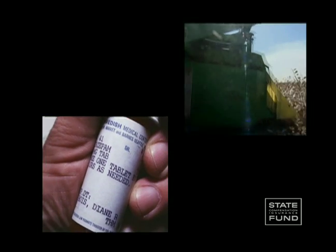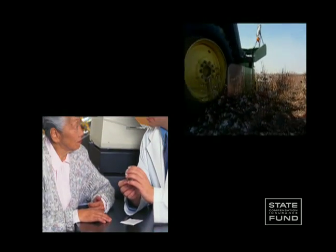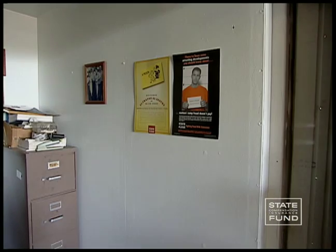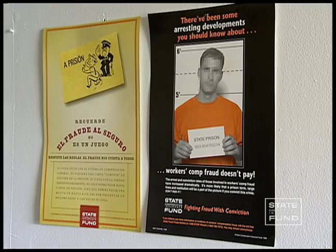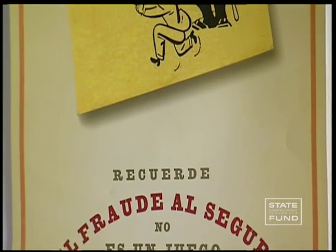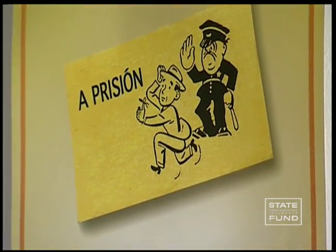If you're caught behind the wheel while under the influence, it can lead to the loss of your driver's license, loss of your job, not to mention the possibility of injury and death. Fraudulent reporting of workplace accidents or injuries is a serious felony crime, punishable with fines of up to $150,000 and five years in jail. Fraud is not worth it and will not be tolerated.